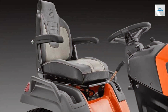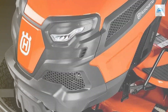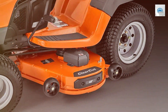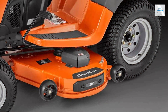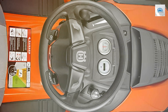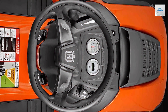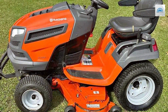Comfort is a priority with this model — the high-back seat is adjustable and equipped with armrests for a plush, ergonomic experience. The mower's robust frame is built to last, and its cast iron front axle ensures durability even in challenging terrains. The versatile cutting deck is easily adjustable, allowing you to fine-tune your lawn's appearance, and you can choose from a range of compatible accessories to further enhance its performance. In conclusion, the Husqvarna TS354XD is a premium choice for those who demand top-tier performance and comfort, delivering professional-level results in your own backyard.